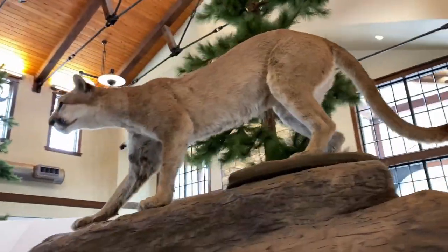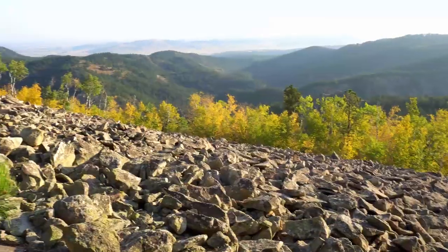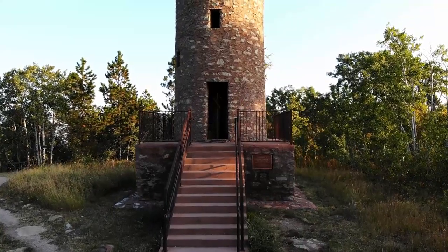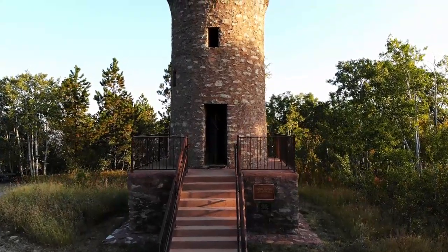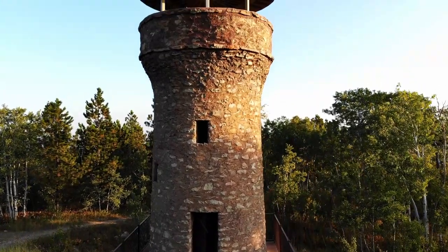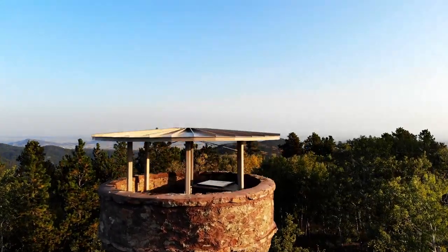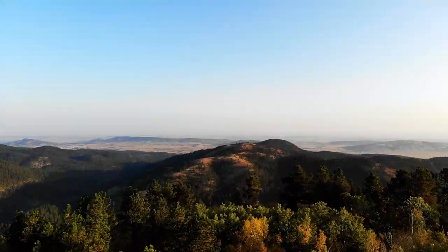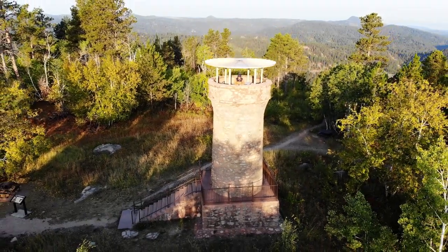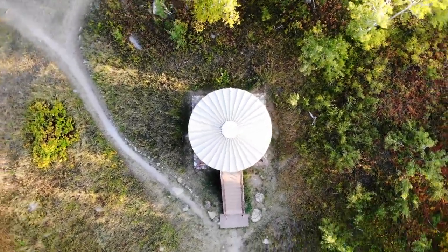Number twelve: Deadwood, South Dakota. We didn't film much here, but what a cool wild west town. We checked out their visitor center, biked around town, and enjoyed some sweet treats. A few miles up the mountain from Deadwood we have lucky number thirteen: the Mount Roosevelt Friendship Tower. This monument was created by Seth Bullock in memory of the friendship he had with President Theodore Roosevelt. It's a short hike up to the tower and you're treated with great views of the Black Hills, plus some excellent free camping spots along the road.